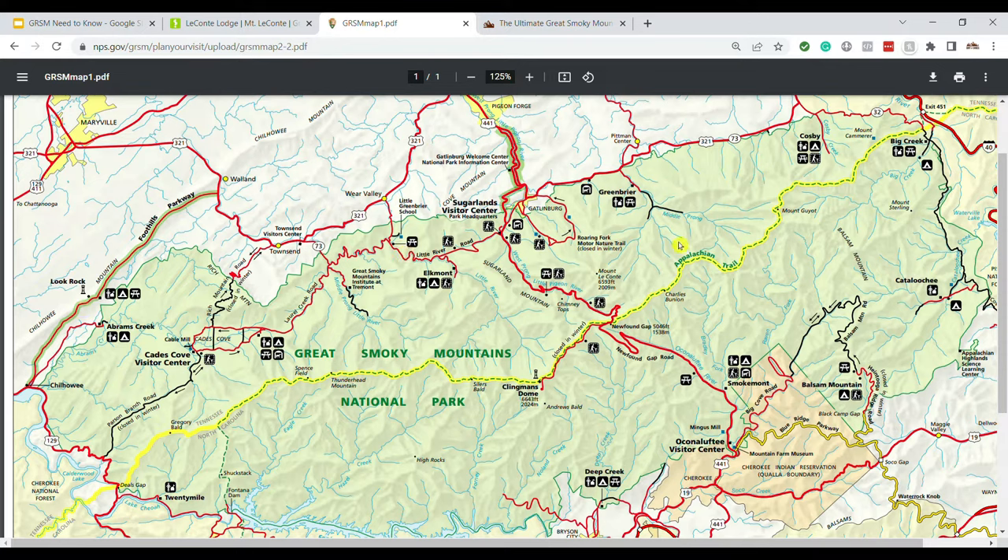As you look at the map, you can see there are some campgrounds down these side roads — one at Cosby, one at Big Creek, one at Cataloochee, Balsam Mountain, Deep Creek, Abrams Falls, and Look Rock. For a first-time visitor, I'd definitely try to stay along the main park roads. That means campgrounds like Cades Cove, Elkmont right off the main road, or Smokemont just off the Newfound Gap Road. Staying in one of those three makes it so much easier to get around and reach the main can't-miss areas.